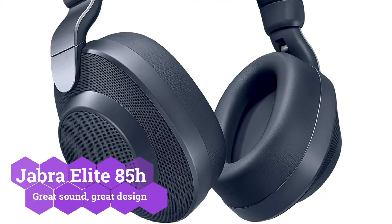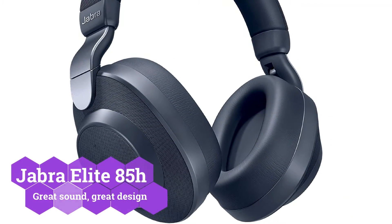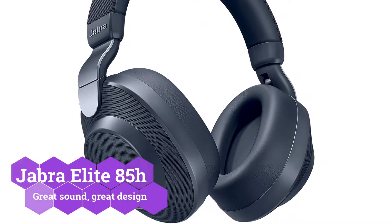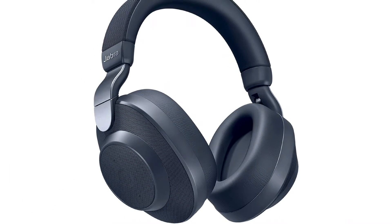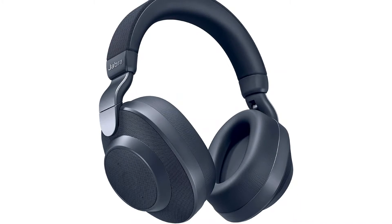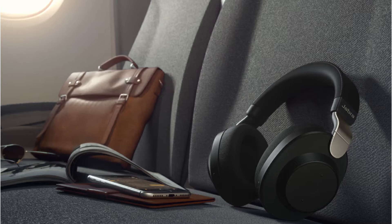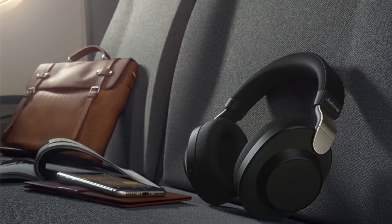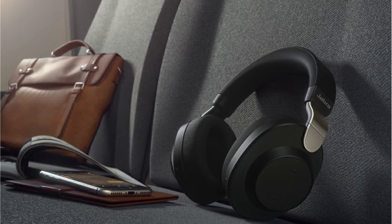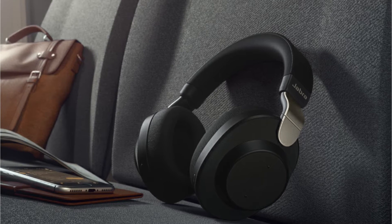When you want a convenient and long-lasting wireless listening experience, the Jabra Elite 85H is a fantastic choice. It boasts an intuitive design, a comfortable fit, and a long battery life. The Jabra Elite 85H Bluetooth headphones sound great right out of the box, and you can tweak the EQ to your liking with the free Jabra Sound Plus app. The headphones have a 36-hour battery life with active noise cancelling and charge rapidly, offering 5 hours of usage after only 15 minutes of plug-in time.